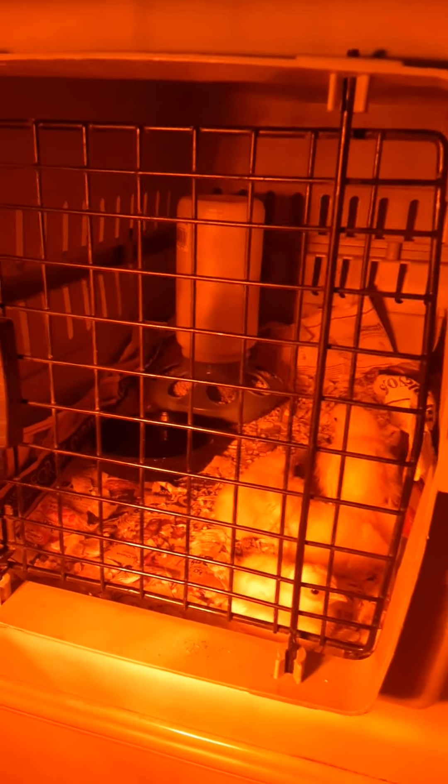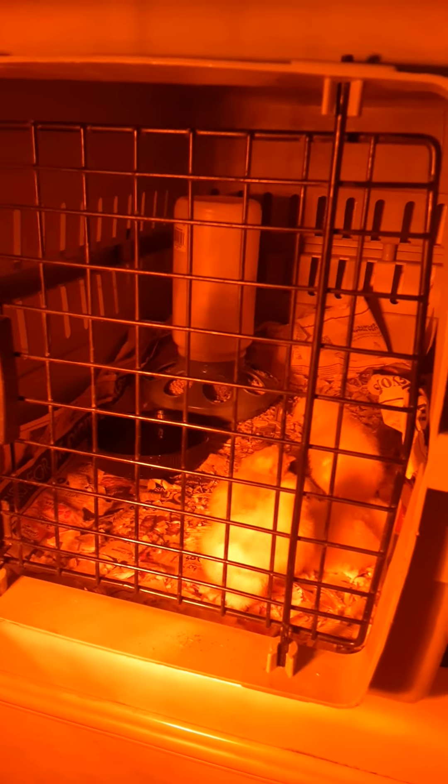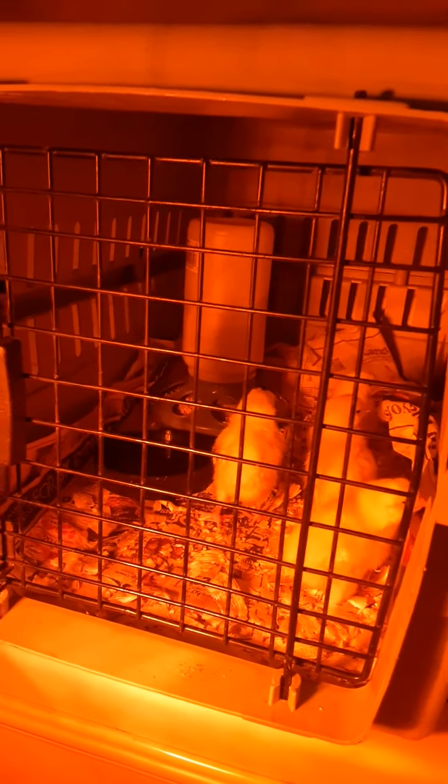Hey, how's it going everyone? Stuart's Preppin here with an update on what I got going on new. So me and my wife the other day picked up four new chicks, so now we're going to be raising some chickens. My wife really wanted to get some.